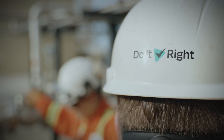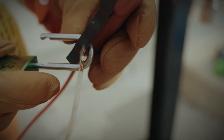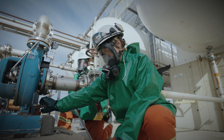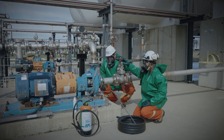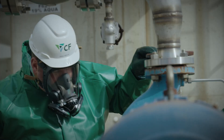At CF Industries Courtright, maintaining process piping requires carefully shutting down and depressurizing equipment. Bleed valves are used to release remaining pressure and drain hazardous substances from piping, but occasionally clogs prevent that release and there was no tool available to safely clear the blockage.